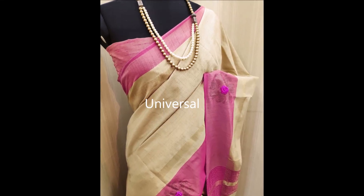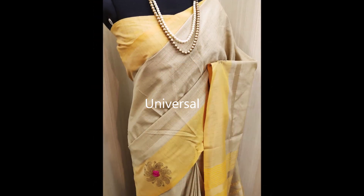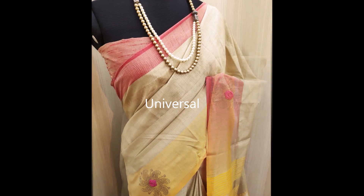Hi, welcome to our channel. If you're new, please click on the subscribe button and bell button for notifications. Like, share, and comment on the videos. Today we are going to see an English color sari.